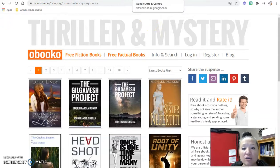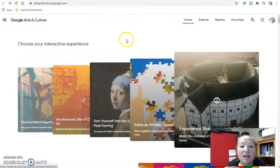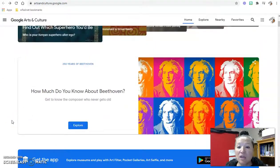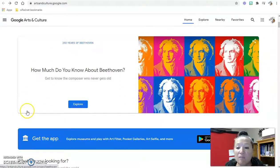Our next resource is Google Arts and Culture. I had never seen this before and it's really interesting. A lot of the content may be more geared towards art class or social studies and geography classes, but there are great resources here, miscellaneous articles to read, and some engaging interactive activities.